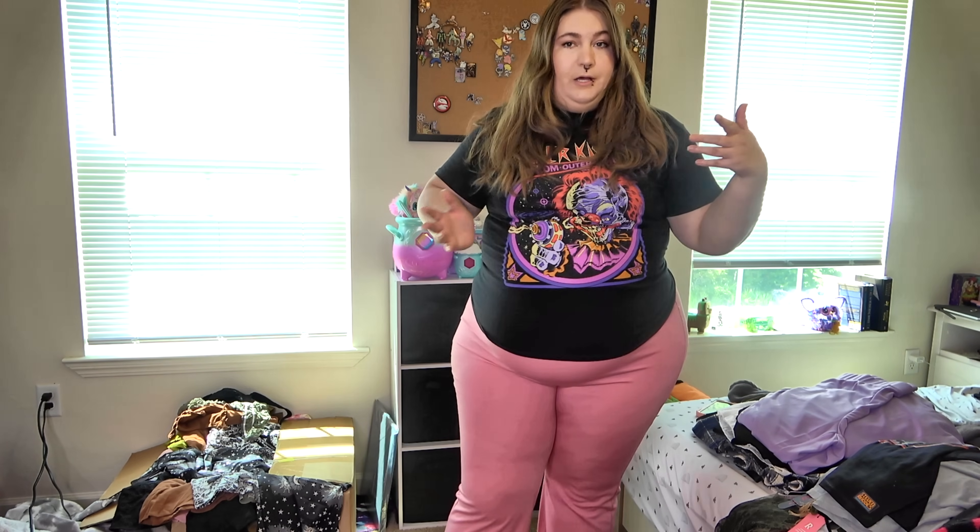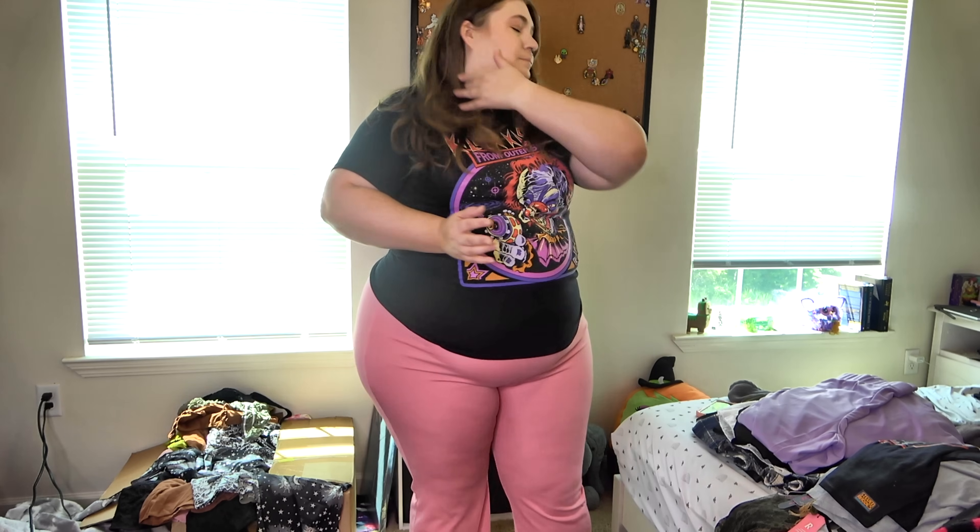Hey guys, welcome back. Today I'm going to be doing a try-on of a bunch of the stuff that I recently hauled.